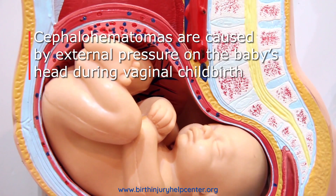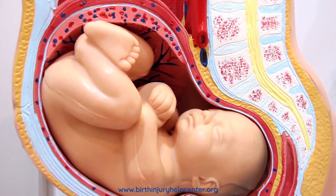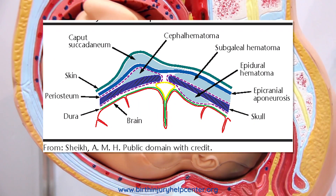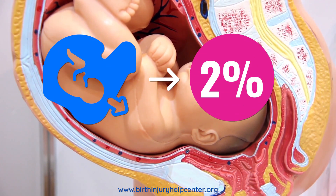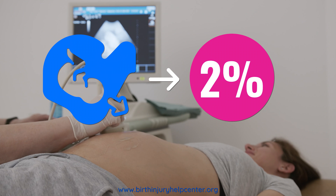Cephalohematomas are caused when the pressure during vaginal childbirth ruptures very small blood vessels in the scalp, causing blood to collect into a pool which forms into a benign mass. Cephalohematomas are a very common result of the labor and delivery process and they are rarely serious. Approximately two out of every 100 babies develop a cephalohematoma after birth.